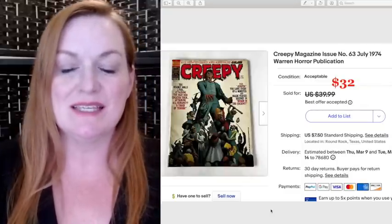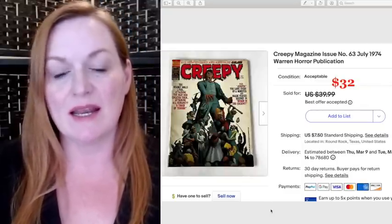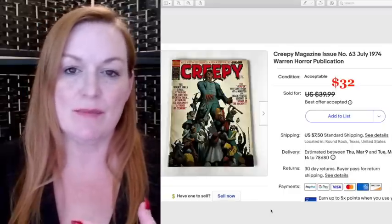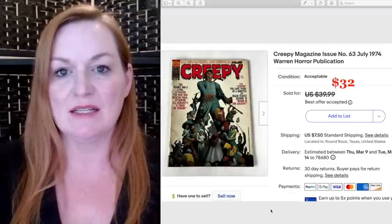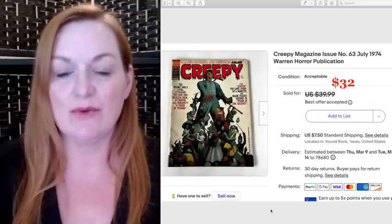Next up is this Creepy magazine. This is from that big haul that Juan and I got at a garage sale — we got National Lampoon, Mad magazines, Creepy's, and a lot of horror magazines and books, all vintage, for $60. This sold for $32.